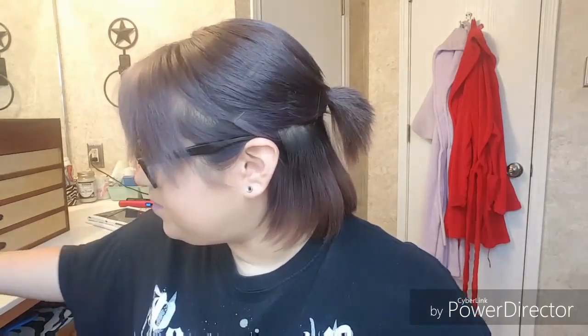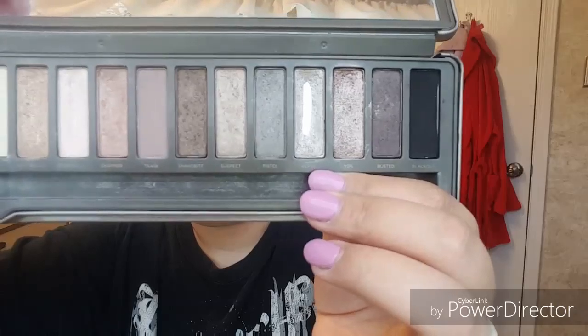Next question — palette you have hit pan on. That's the first palette I ever got, the Naked 2 palette from Urban Decay. I hit pan on 'Verve' right there. That's the only one I've hit pan on, other than my little Lorac palette.